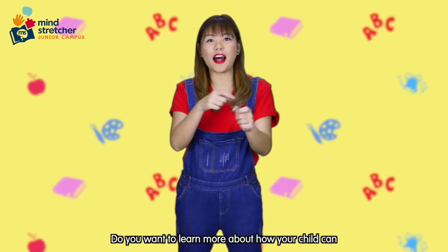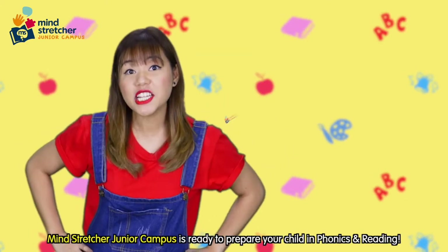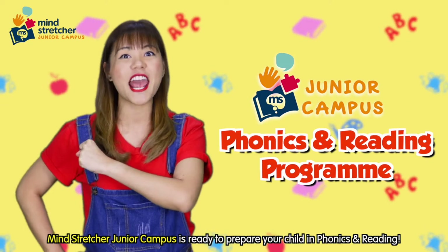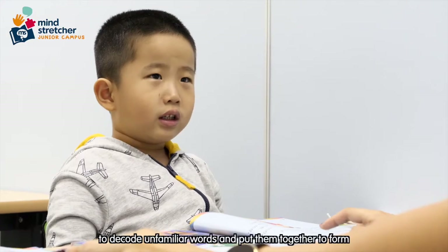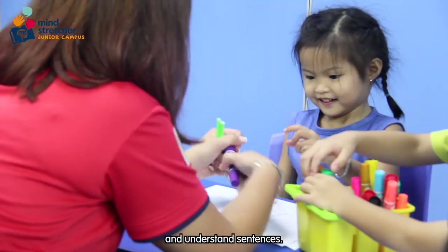Do you want to learn more about how your child can master these words and know what they mean? Mind Stretcher Junior Campus is ready to prepare your child in phonics and reading. The Phonics and Reading Program will prepare your child to decode unfamiliar words and put them together to form and understand sentences.